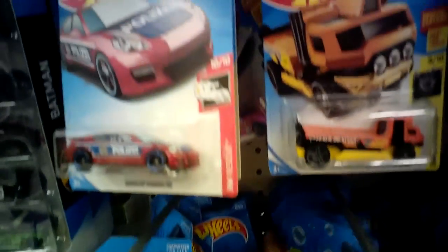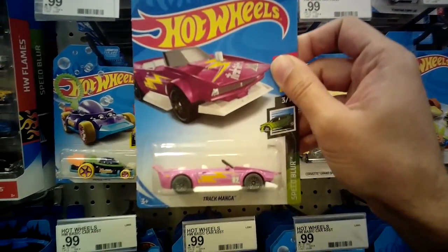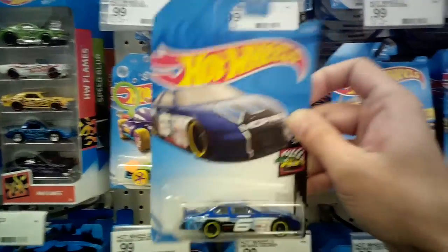Looking through, it looks like another Golf. What's this one? It's pink — the Track Manga. Kind of looks like the Barbie Corvette almost. We'll set that back. This one looks new — this is the Dodge Charger stock car. I might grab this and think about it. I'm going to set that there.